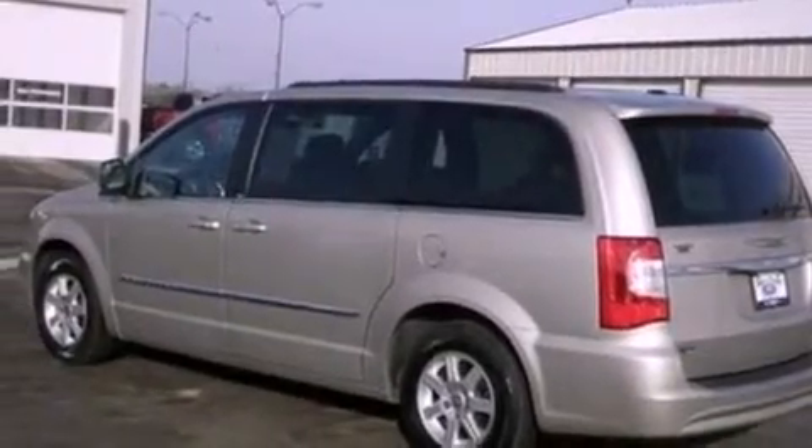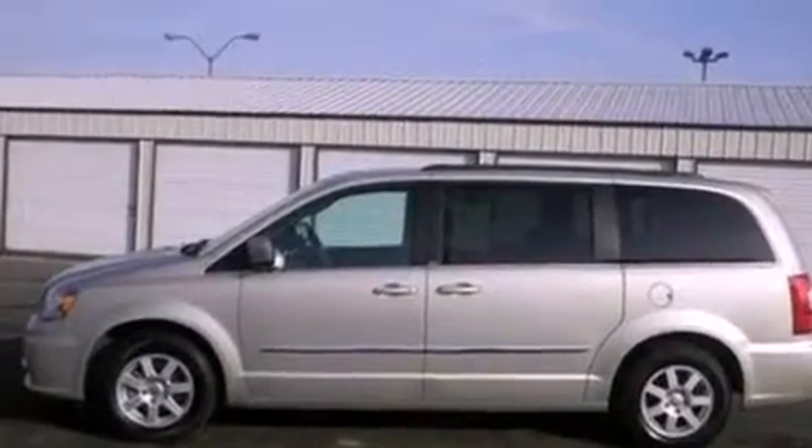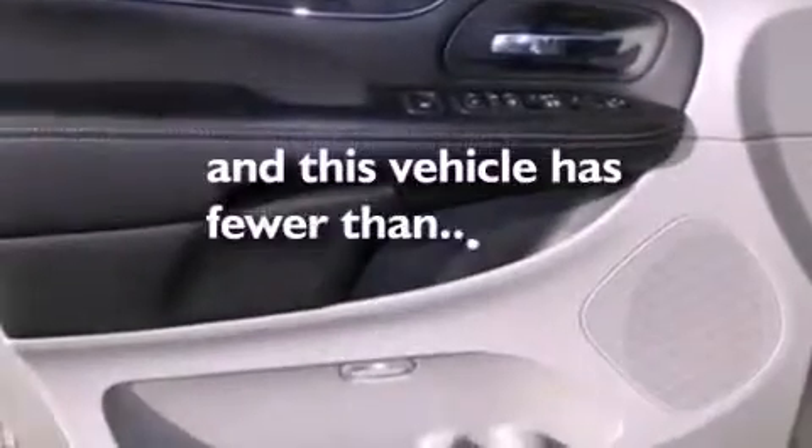Variable valve timing, a rear spoiler, an anti-lock braking system, heated side-view mirrors, and this vehicle has fewer than 31,000 miles on the odometer.